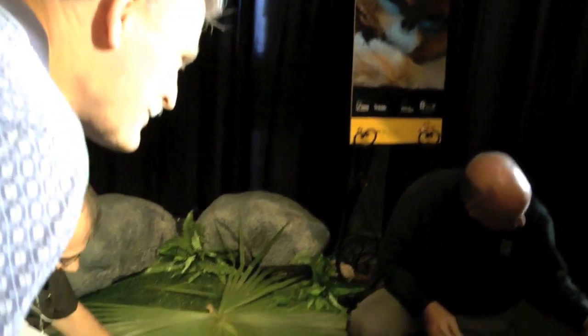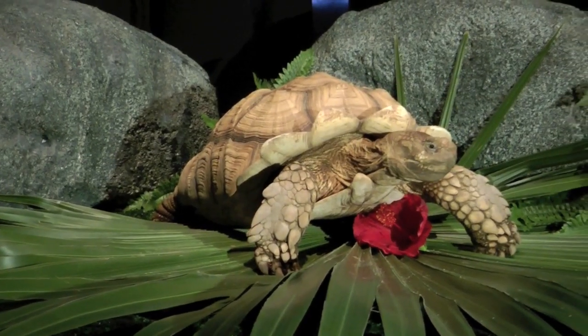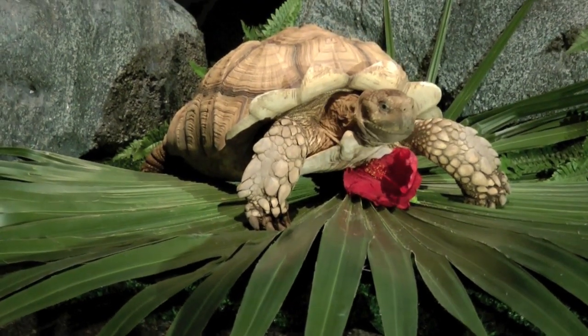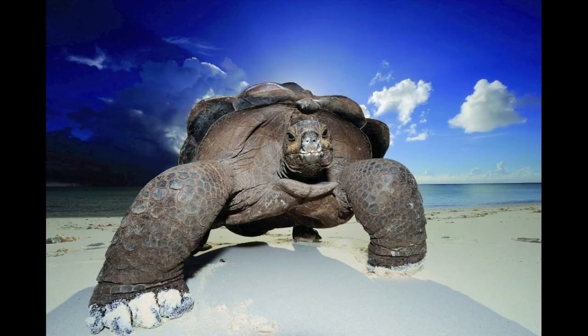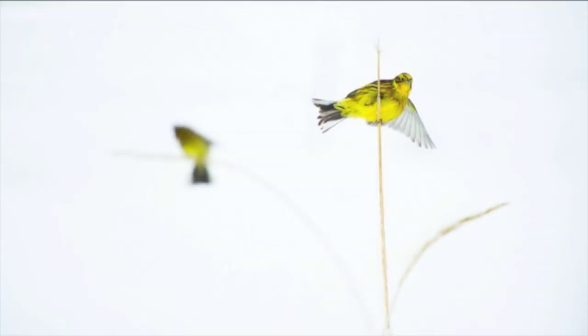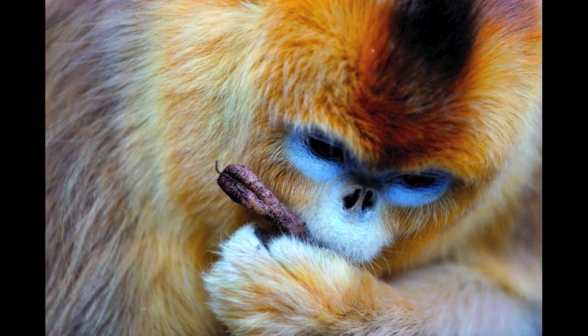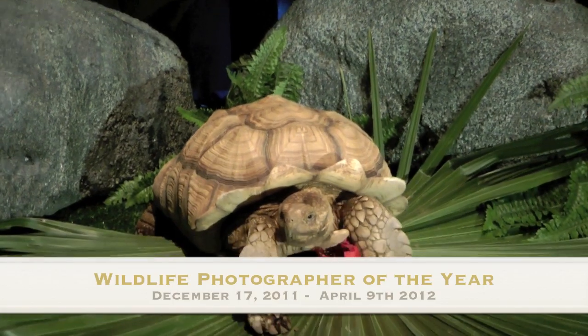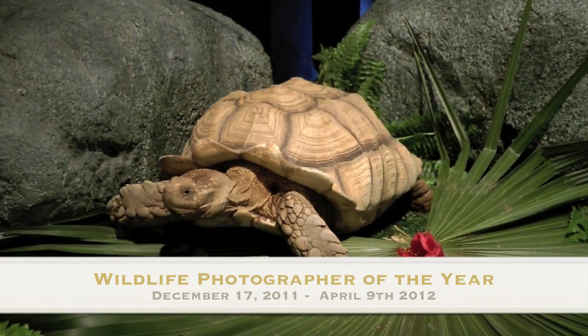We'll kick off the season with Wildlife Photographer of the Year. This exhibition will let you experience the wonders of nature through the lens of prize-winning photography from around the world. The striking exhibition showcases 108 photographs chosen from 40,000 entries in an annual competition organized by London's Natural History Museum and BBC Wildlife Magazine. Each photograph is over a metre and a half in length and width and includes detailed captions telling the story behind the image and the technical details about the photography.